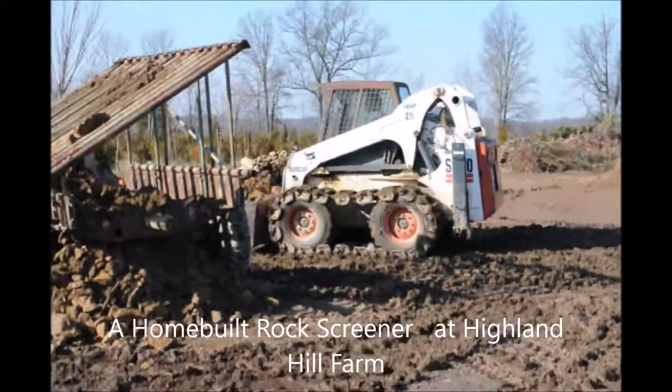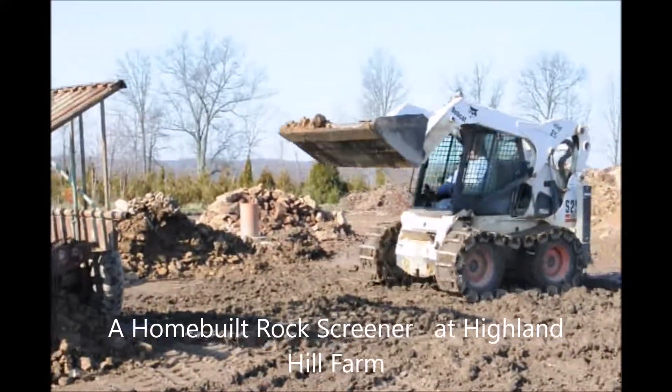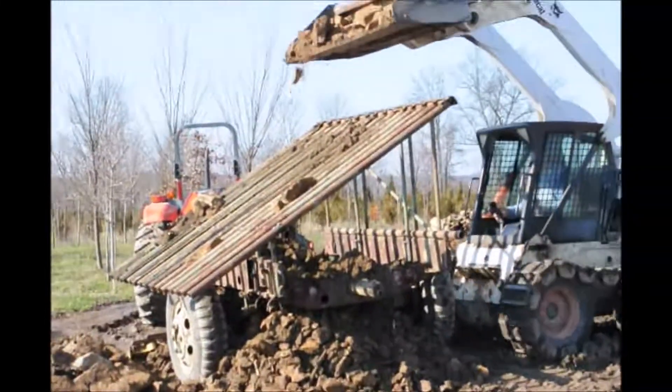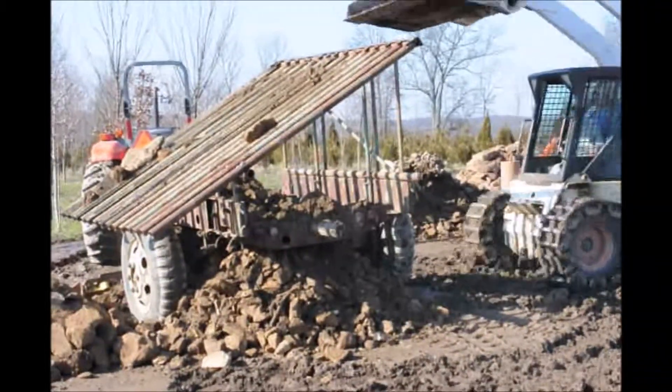This is a home-built rock screener that we made at Highland Hill Farm. At our tree farm we take in all kinds of materials — dirt and stone and things like that — and we use it to fill in holes where we've dug large caliper trees out.